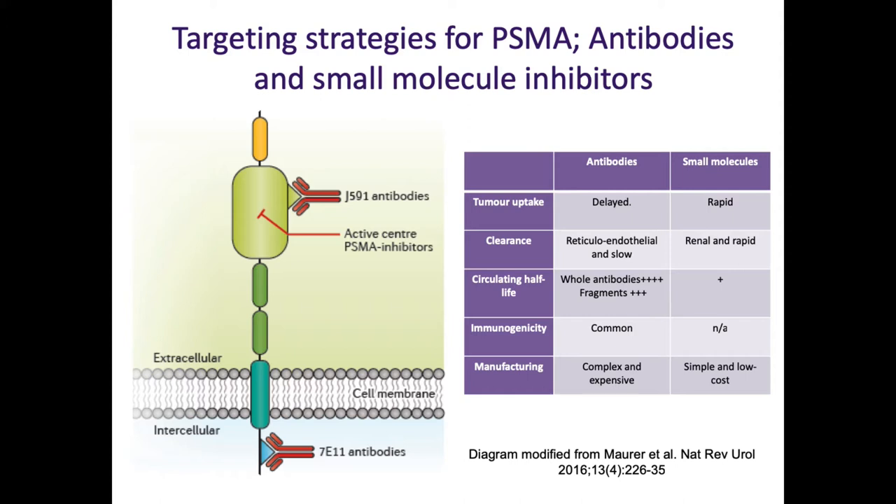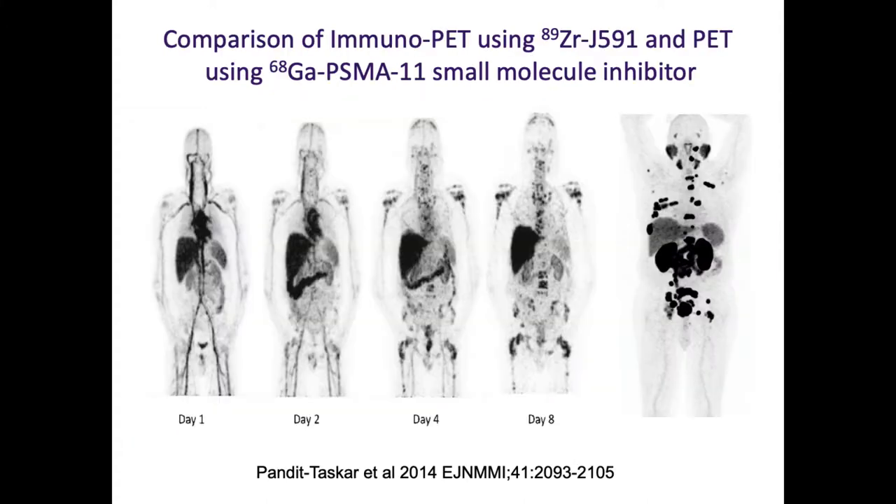These peptides are tiny - like little Uber scooters going through the laneways. They're much more agile, get into tumours quickly, and clear very quickly from the circulation through the kidneys. Within an hour, virtually all the radioactivity is gone. On the left you can see immunoPET using the J591 molecule labelled with zirconium-89, a long-acting PET agent - it's in circulation for a very long time, starting to localise to tumour by around day eight. Whereas with PSMA imaging using PSMA-11 labelled with gallium, within 40 minutes it's in the tumour. The antibodies also seem not to get into salivary tissues as well, which may be an advantage.